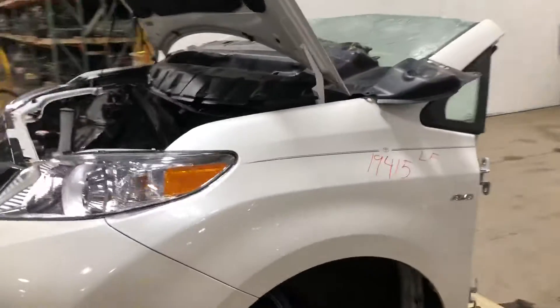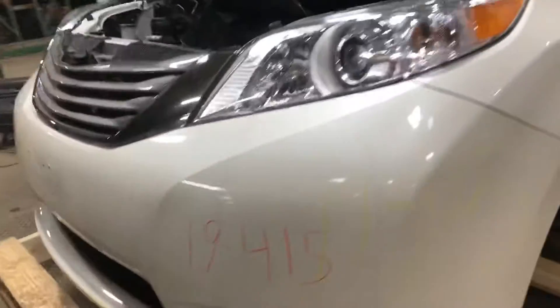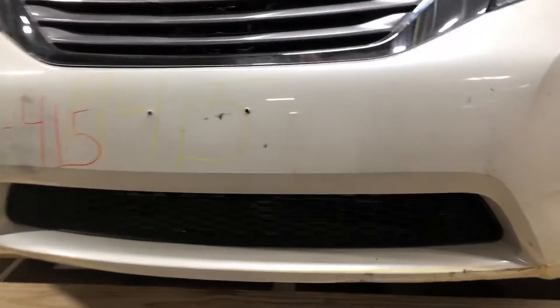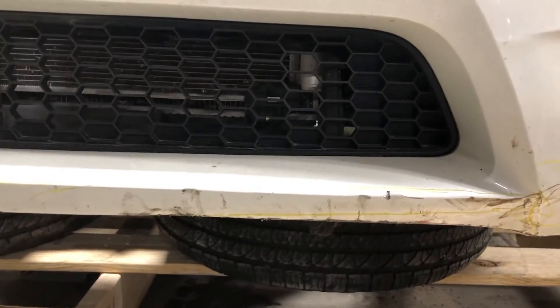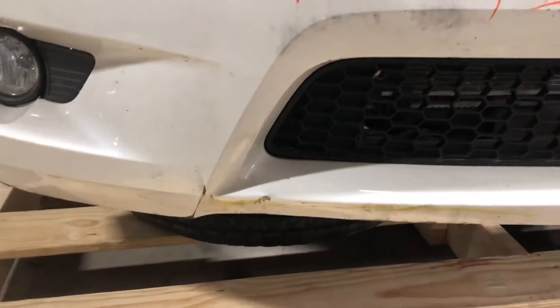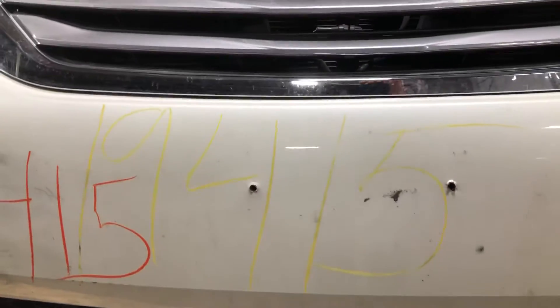Just take a quick look around. Driver-side fender — all is well there. The bumper cover has the typical kind of salvage auction loader fork marks. You can see down there, not too bad. It looks like they had a front license plate there.